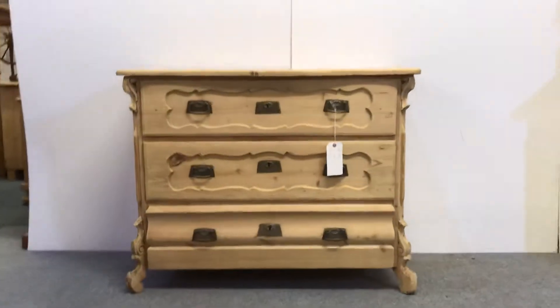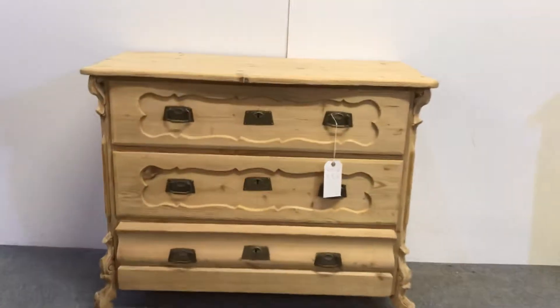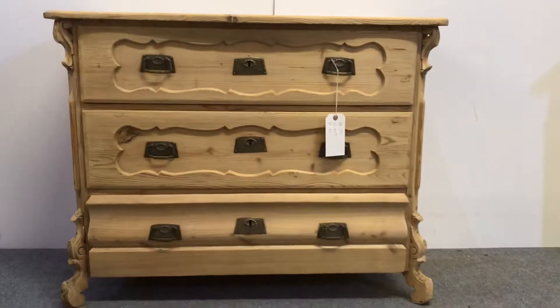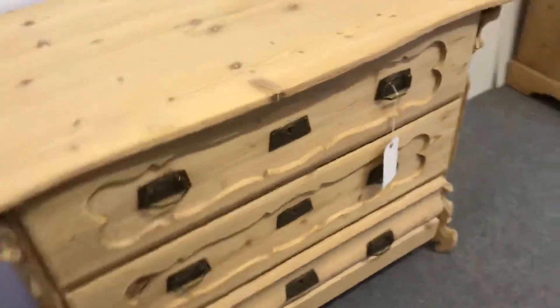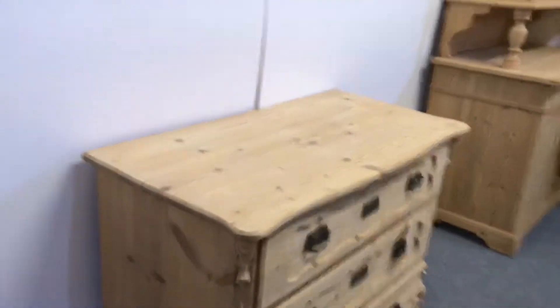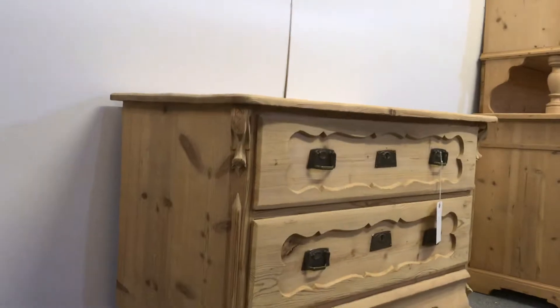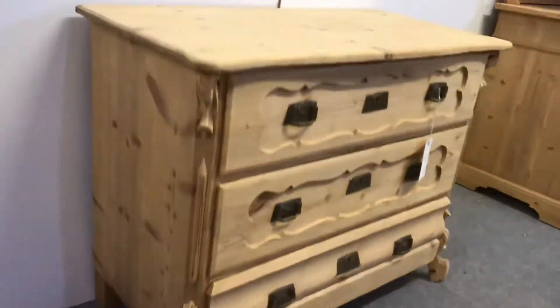Here's a nice old German chest of drawers dating from about 1910. I'll give you a close-up. Got some nice detail on the front there. Slightly shaped top as you can see. Originally painted and as you can see it's been stripped.